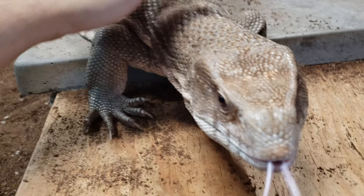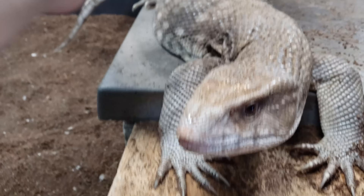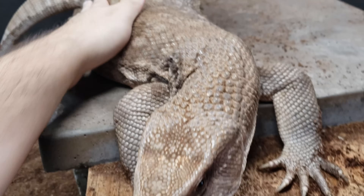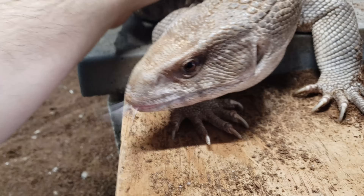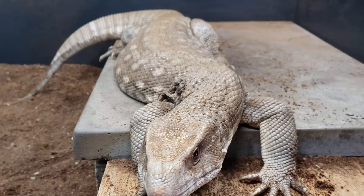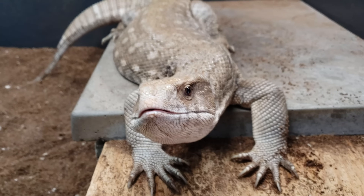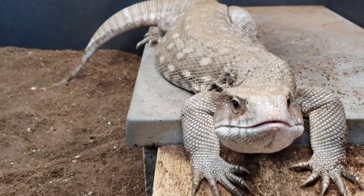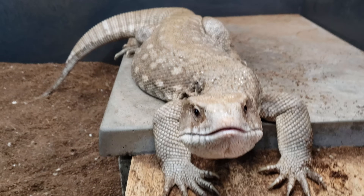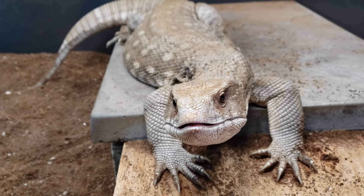We're starting with Simba, and it's important to know when to intervene. Simba is an adult — we'll talk about him and then move on. Typically, baby reptiles of the same species will shed the same way. They may require a different environment to shed, but the process is the same.